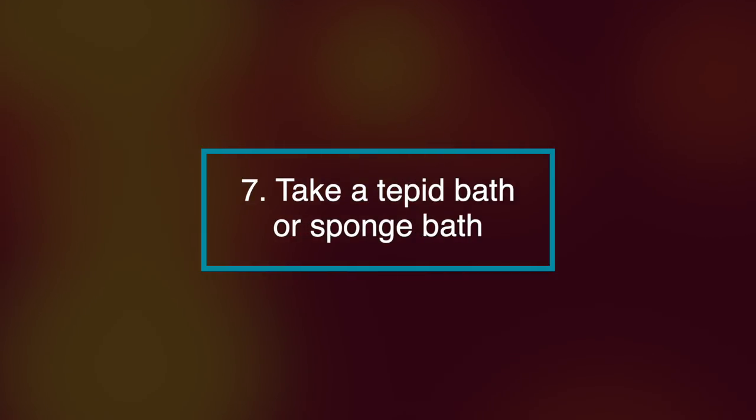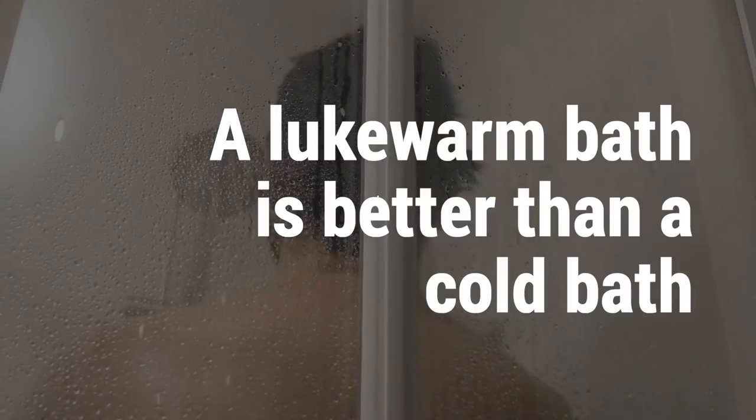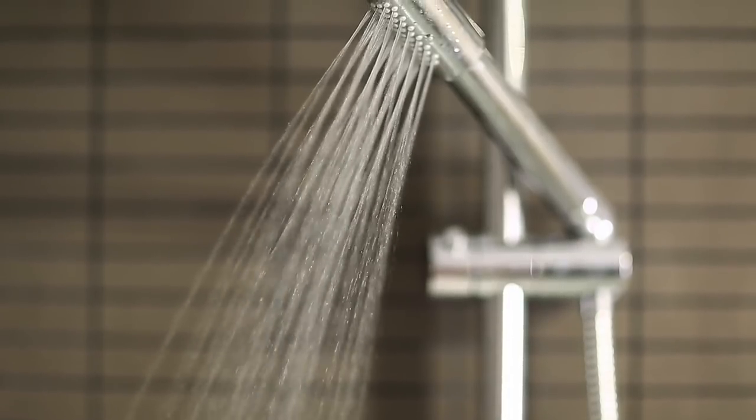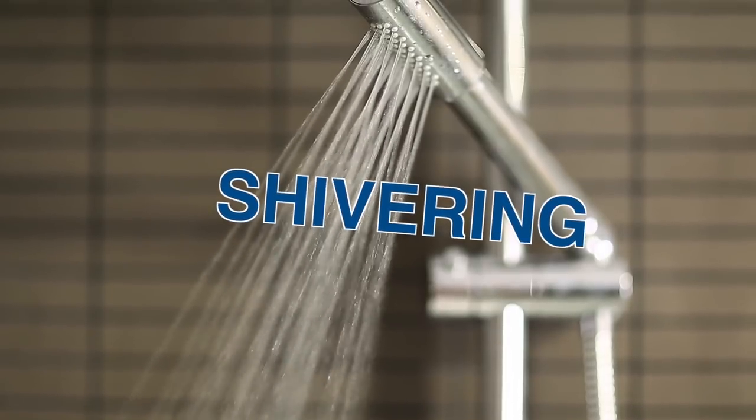Number seven, take a tepid bath or sponge bath. If you want to reduce a fever, a lukewarm bath is better than a cold one. Submerging yourself in cold water can cause shivering, which can increase your body's temperature.